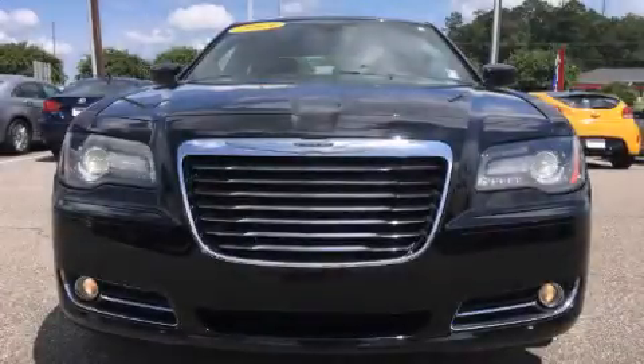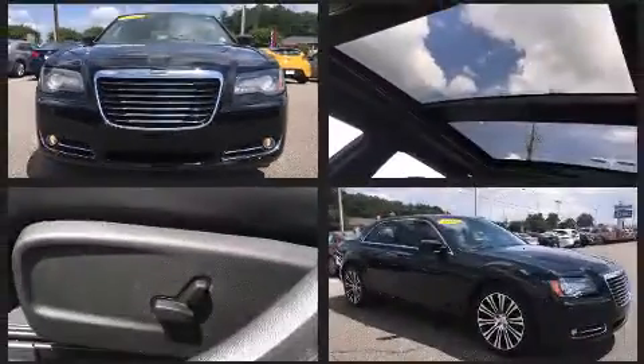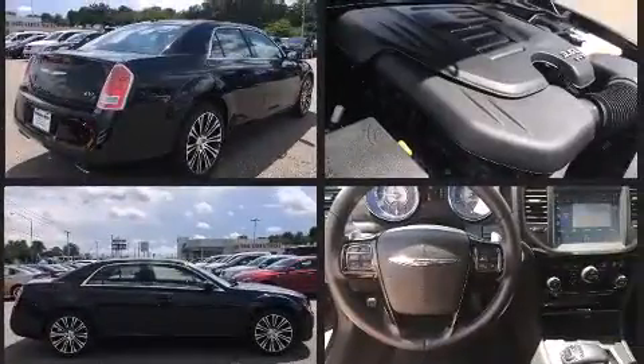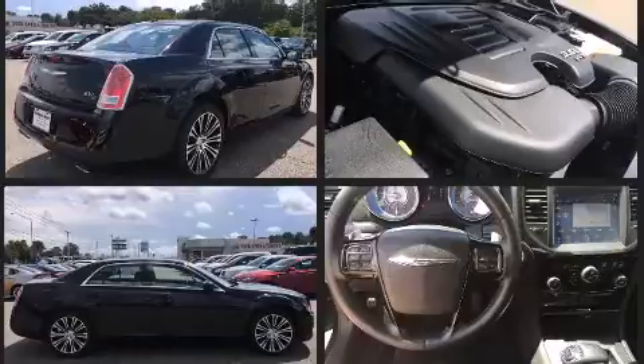Treat yourself to a test drive in the 2013 Chrysler 300. This four-door, five-passenger sedan still has fewer than 40,000 miles. It features an automatic transmission, rear-wheel drive, and a refined six-cylinder engine.